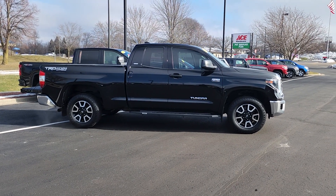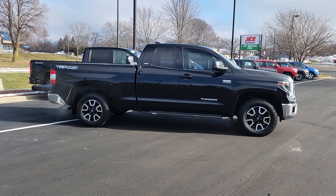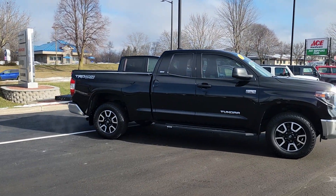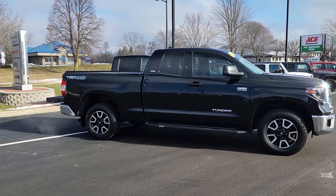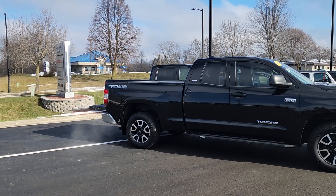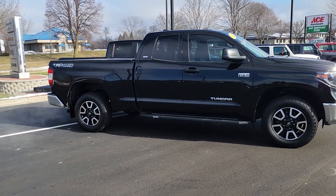Good morning from Burtness Chrysler Dodge Jeep and Ram in Whitewater, Wisconsin. Beautiful day today, we got the sun out. So you can see I'm showing you a video here of the 2020 Toyota Tundra SR5 TRD Off-Road Four-Wheel Drive. From here it's a good looking truck, well cared for.